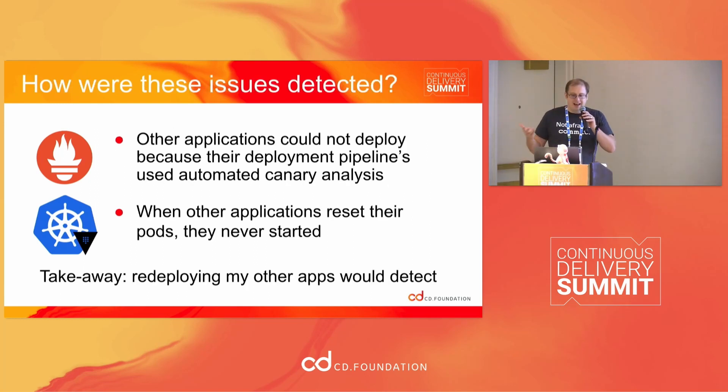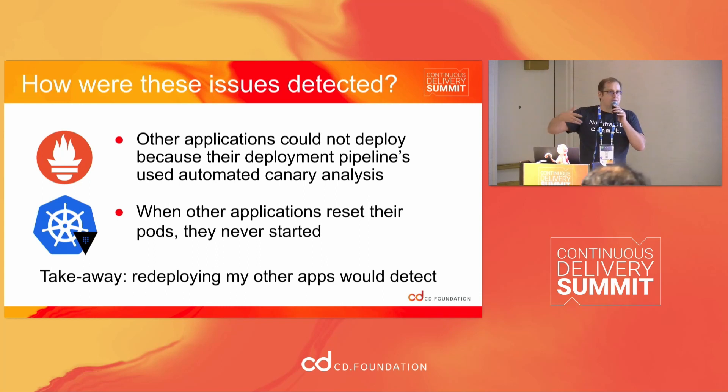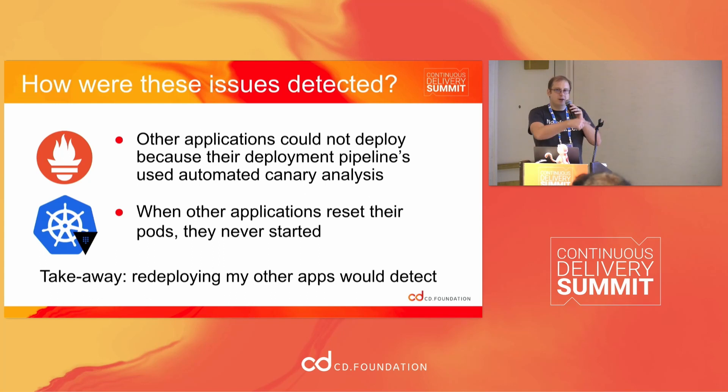How did I detect these issues? Every single one was detected because something else I had in place already broke. I had other applications that were using Prometheus for monitoring — at some point I looked at a chart and realized the chart wasn't working in Grafana. Similarly, when Kubernetes broke, I had certain applications that were using Vault secrets and they just wouldn't start.